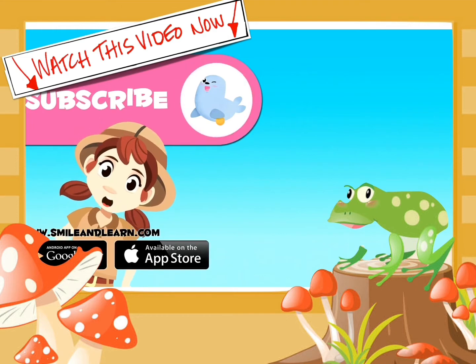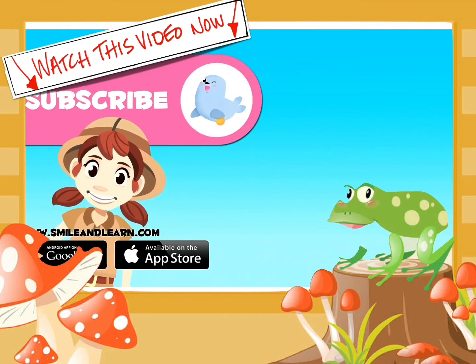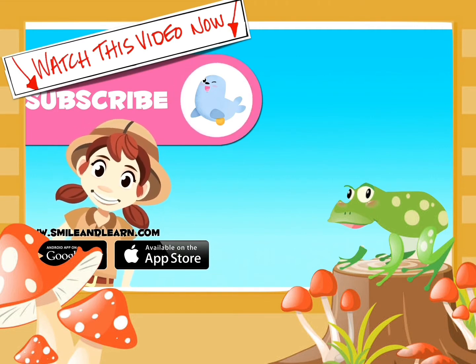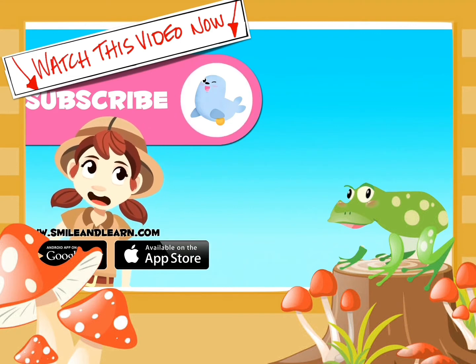Could you name five amphibians that we didn't see in the video? Write them in the comments section. Will you get it right? Oh, and subscribe to the channel by clicking on the seal to stay up-to-date on new adventures!